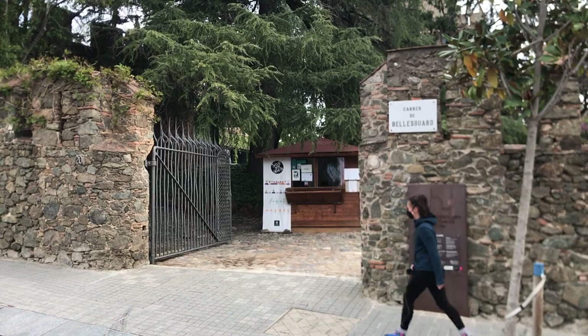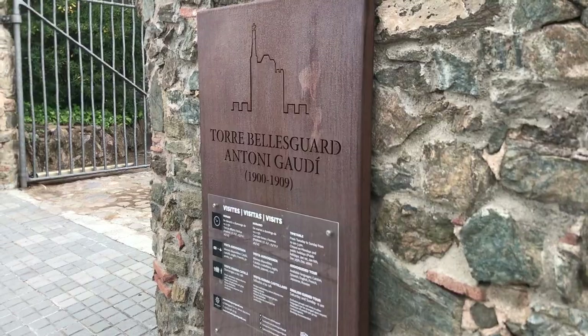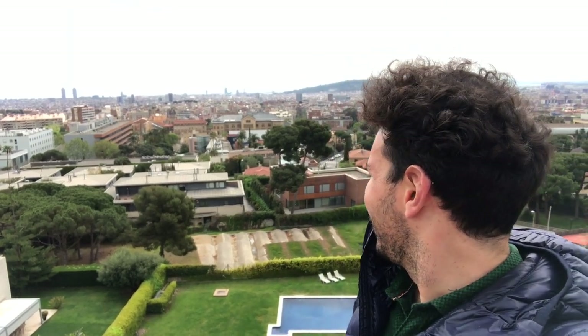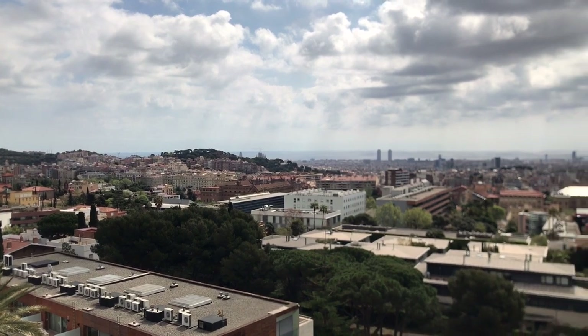Bellesguard is outside the city center, much closer to Tibidabo than Plaça Catalunya, so getting there might require a transfer — but it's worth it for what you'll see. I have to add a new spot to the list of some of the best views in Barcelona. Just look at that. The kings of Aragon really knew what they were doing back in the Middle Ages. After all, the name Bellesguard refers to the beautiful views you'll have from above.